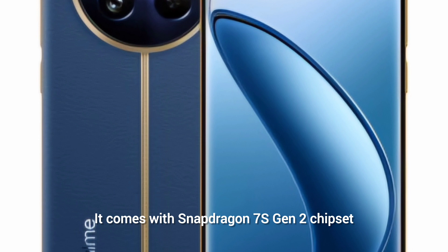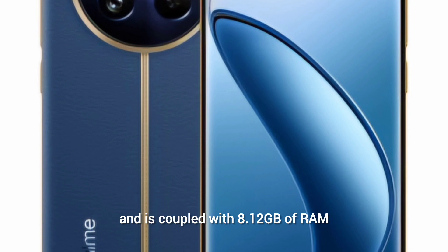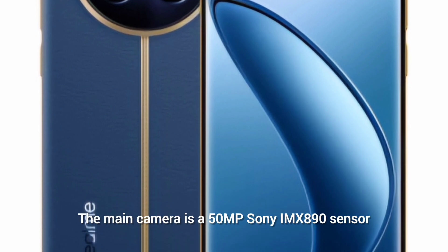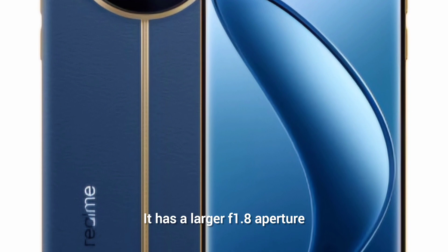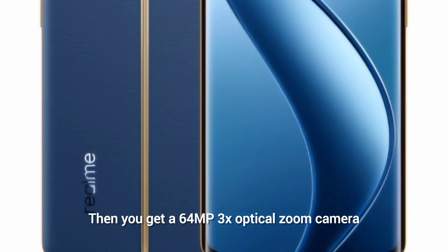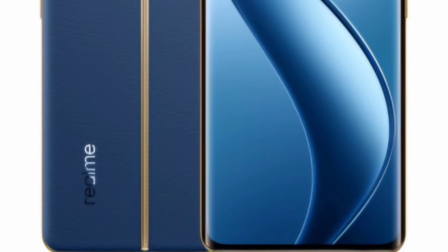The Realme 12 Pro Plus gets the same 6.7-inch OLED screen with a peak brightness of 960 nits. It is powered by a Snapdragon 7s Gen 2 chipset, paired with 8GB or 12GB of RAM and 128GB to 256GB of storage. The main camera is a 50MP Sony IMX890 sensor with an f/1.8 aperture, alongside a 64MP 3x optical zoom camera using an OmniVision OV64B sensor, an 8MP ultrawide, and a 32MP selfie camera.